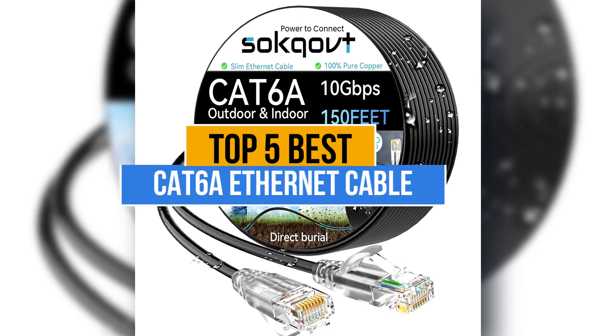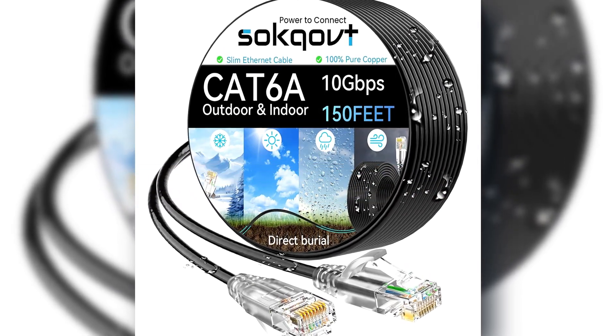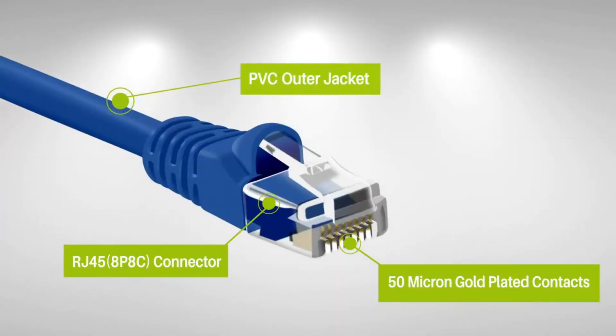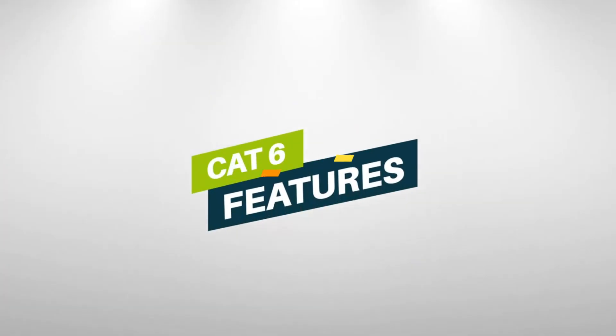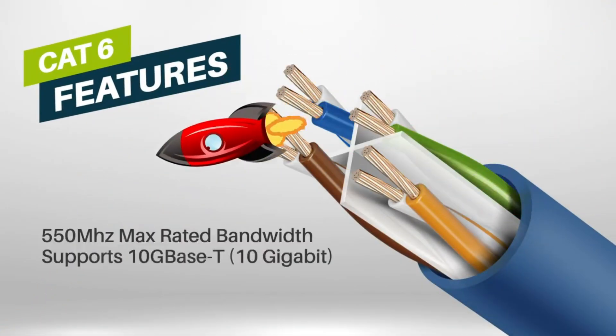Today's video is about the top 5 best Cat 6a ethernet cables available in the market. If you want to know the price and more information about the products mentioned in this video, check the link in the description box below. Now let's get started.